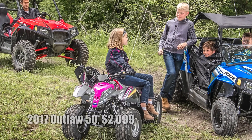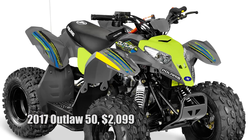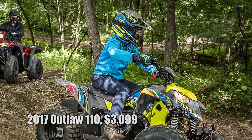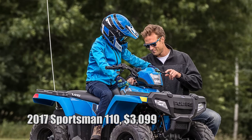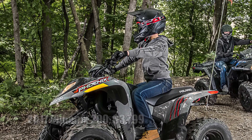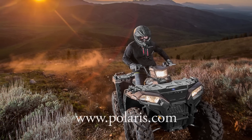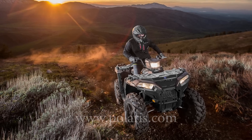For younger enthusiasts, Polaris offers the sport-inspired Outlaw 50, intended for riders age 6 and up. For riders age 10 and up, they offer the sport-focused Outlaw 110 and utility-focused Sportsman 110, both powered by 112cc fuel-injected engines. For riders age 14 and up, there's the sport-focused Phoenix 200. For more information on Polaris' entire line of 2017 models and Polaris-engineered accessories, visit Polaris.com.